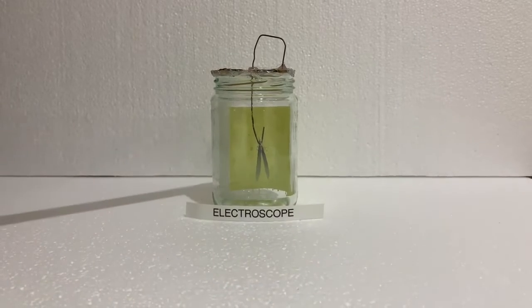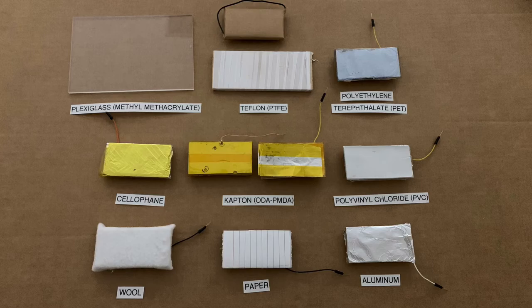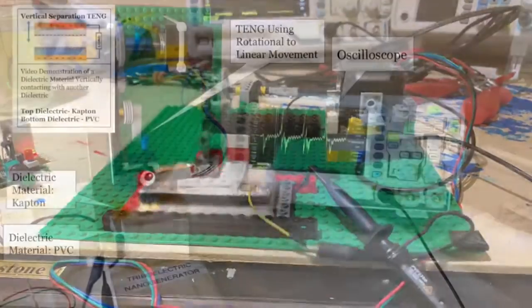I used a homemade electroscope to determine the materials that could generate the highest charge. Then, using the best materials, I experimented with them. I used two methods of experimentation: lateral sliding and vertical separation.